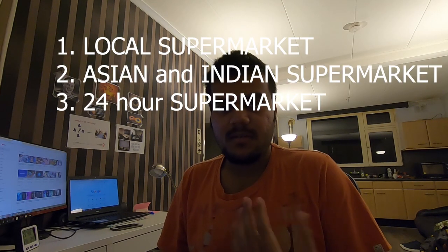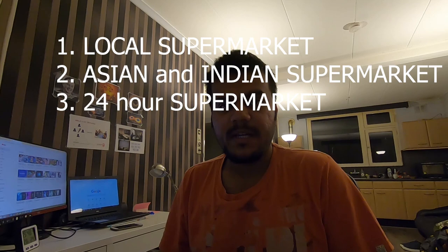Let's explore the supermarkets with three different aims: the major supermarkets you will regularly use — the local Dutch supermarkets; next, the Asian supermarkets for people coming from Asia or who like to eat Asian or Indian food; and the 24-hour supermarkets which remain open all the time, useful for emergencies or overnight purchases.